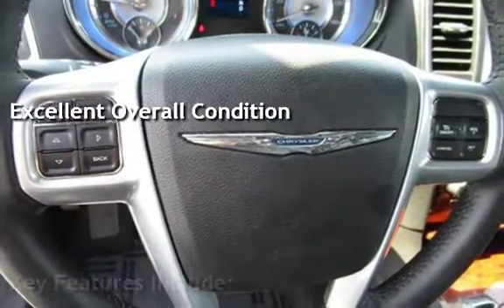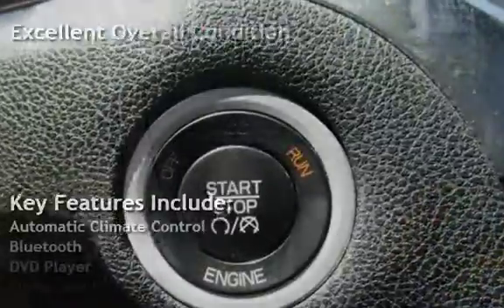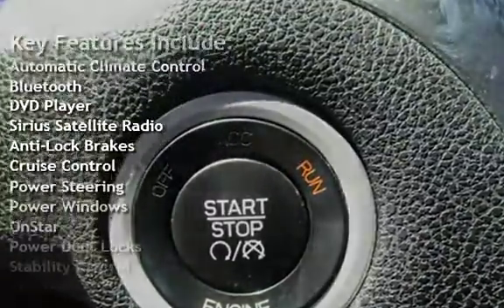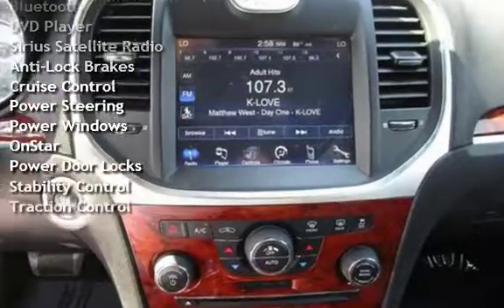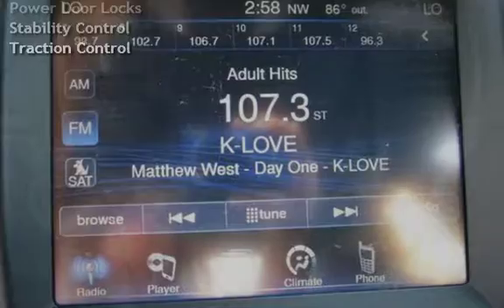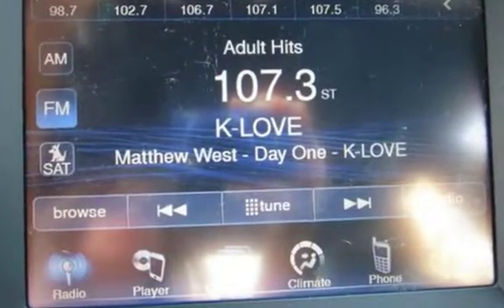Key features include automatic climate control, Bluetooth, DVD player, Sirius satellite radio, anti-lock brakes, cruise control, power steering, power windows, on-start, power door locks, stability control, and traction control.